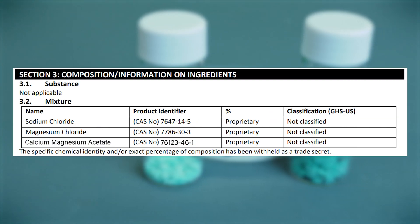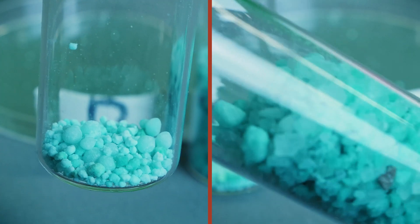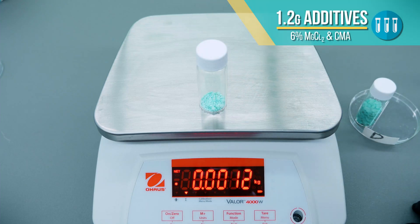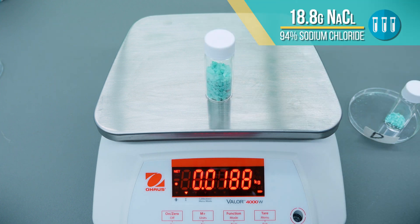Finally, brand D is another consumer brand containing a proprietary blend. Our sample measured 1.2 grams of additives, a combination of magnesium chloride and calcium magnesium acetate, and 94% sodium chloride.